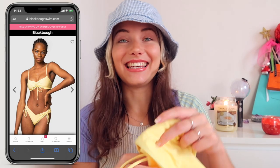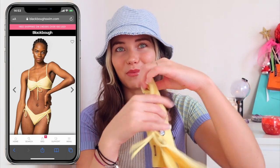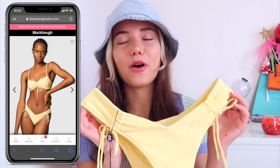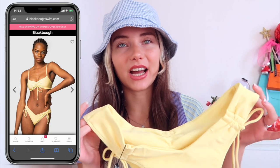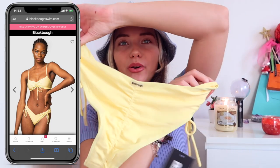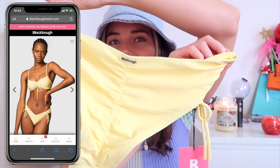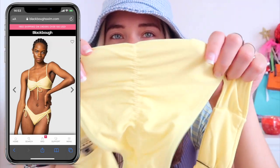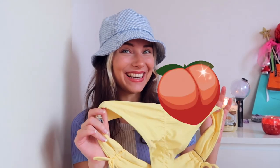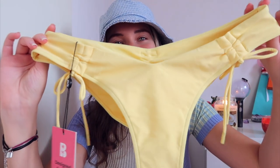The next bikini I got is yellow, because yellow is one of my favorite colors for clothing and accessories — I have a bunch of yellow bags. When I saw these bottoms with that scrunch seam on the side, I just knew I had to get them, because that detail makes your booty look so good.